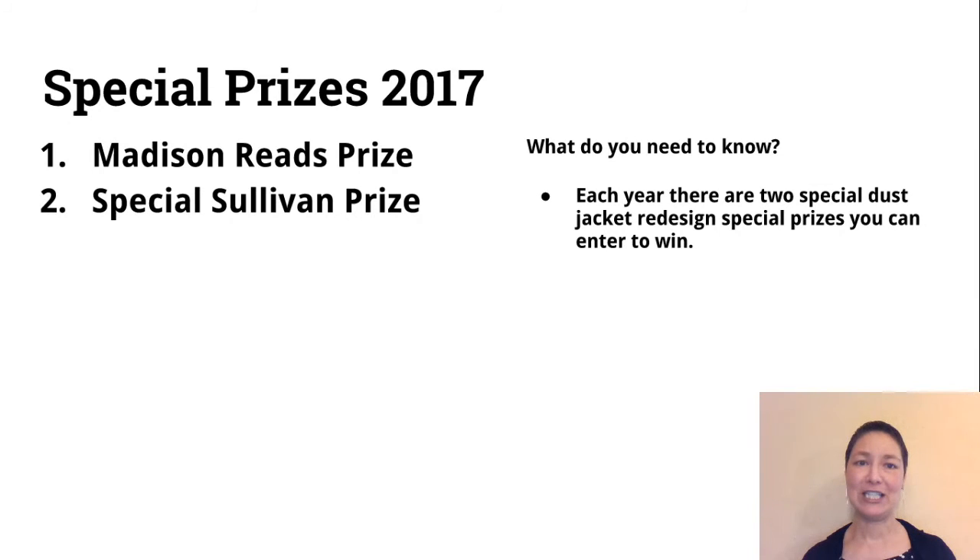Before I go, I want to mention the special prizes. Mr. Mays will describe how all of the judging and jurying works, but there are two special prizes I want to make sure you know about: one is the Madison Reads prize, and the second one is the special Sullivan prize.